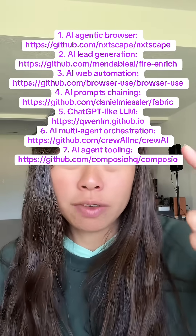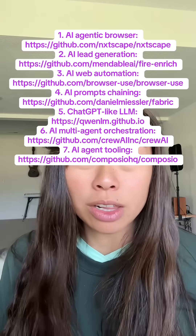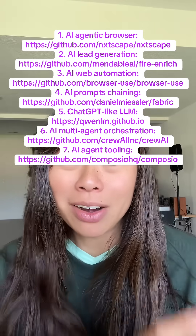Here's the full list with links — all you have to do is take a screenshot of this and drop it into ChatGPT to get all the links. If you enjoyed this video, make sure you save it for later.